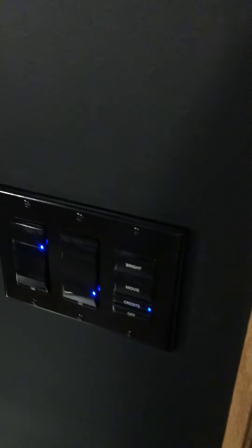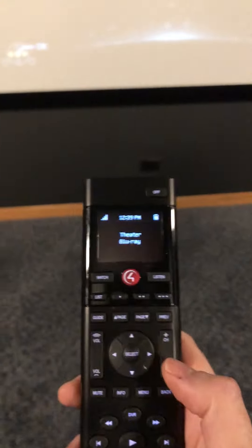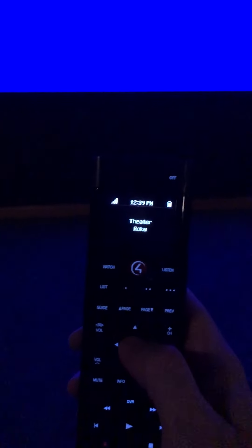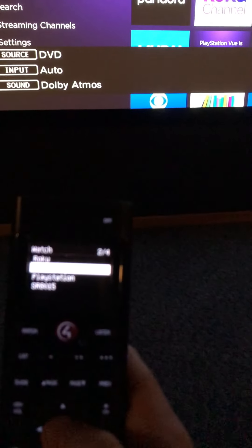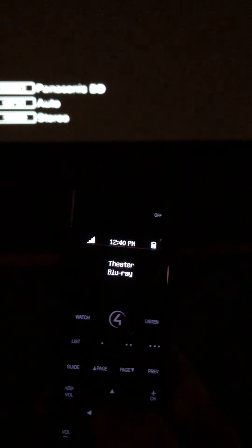Everything is controlled via Control4, either from a wall panel or the remote. You've got scene settings like 'Movie,' which dims the lights, a 'Credits' setting that brightens things at the end of the movie, and 'Full Bright' and 'Off.' I highly recommend getting a universal setup like this. When I hit 'Watch Roku' it automatically changes the lighting, flips the input, and I can control the entire Roku from the remote. Hitting 'Watch Blu-ray' similarly changes the lighting and switches to the Blu-ray screen.